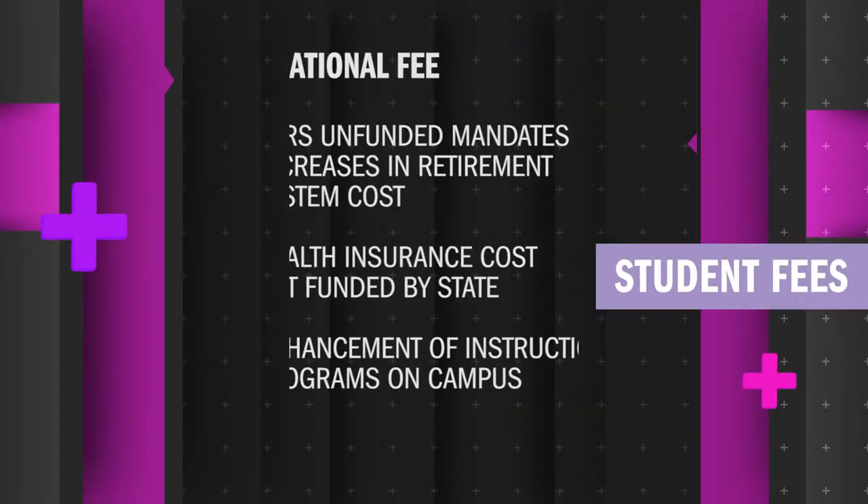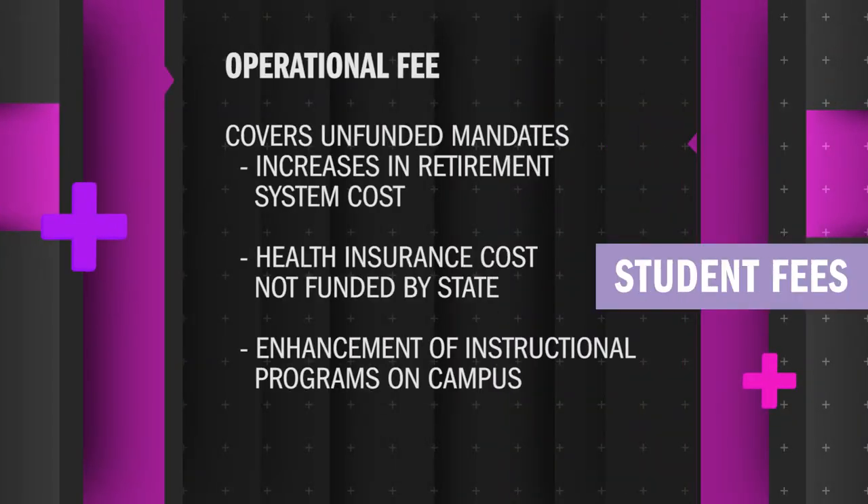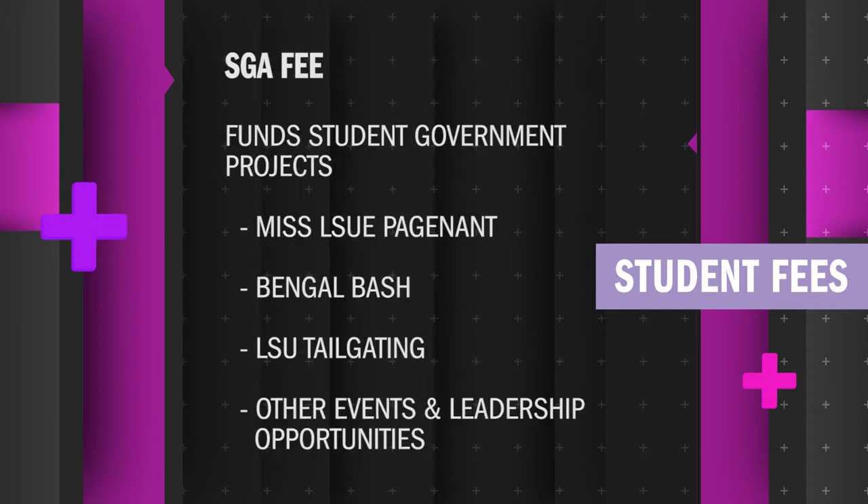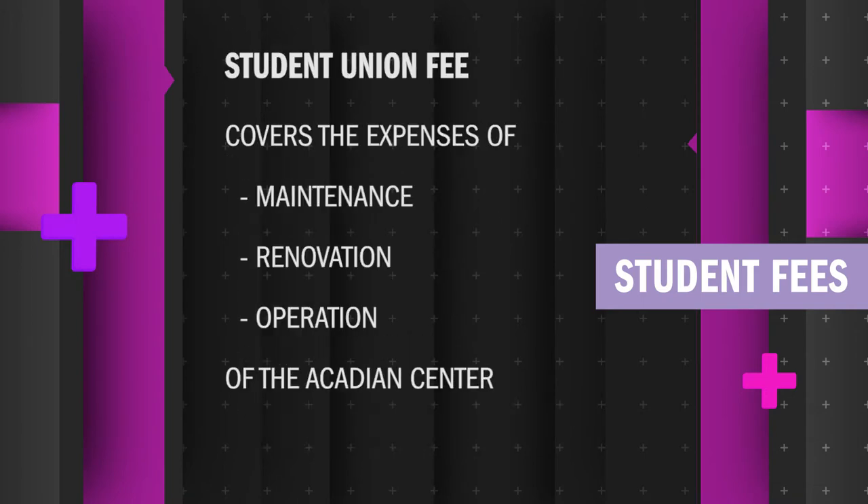The operational fee was imposed by the 2004 legislature to cover unfunded state mandates. This includes increases in the retirement system costs, health insurance costs not funded through the state, and the enhancement of instructional programs at the university. The SGA fee helps student government sponsor programs like the Miss LSU-E pageant, travel to leadership conferences, social events such as Bingo Bash, tailgating for LSU Homecoming, Constitution Day, and the political forum held with the Eunice Chamber of Commerce. The student union fee is for the maintenance, renovation, and operating of the campus student union.